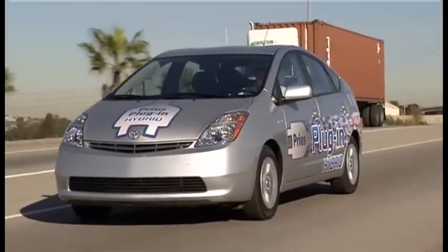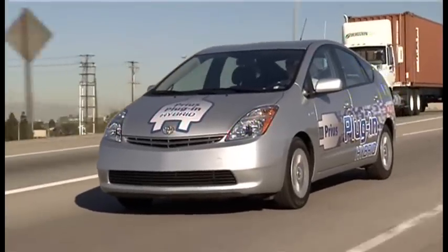Instead of the conventional Prius' single battery pack, however, the plug-in version uses two.